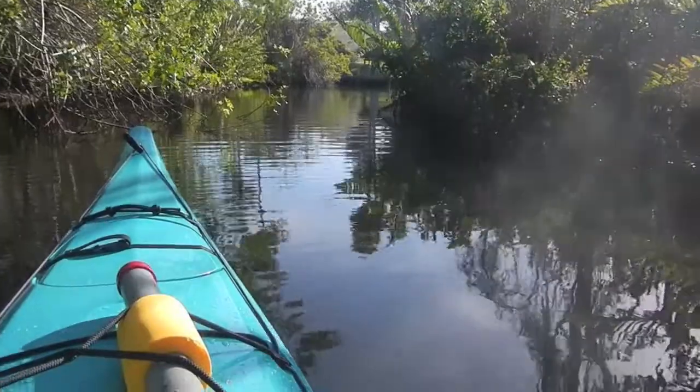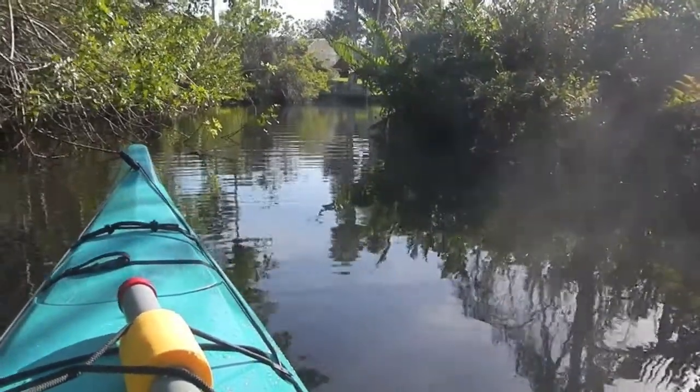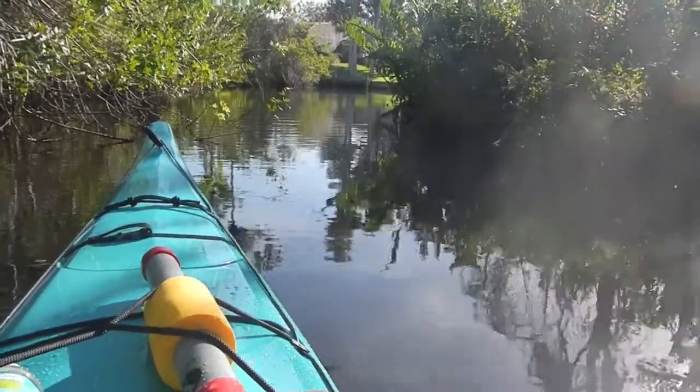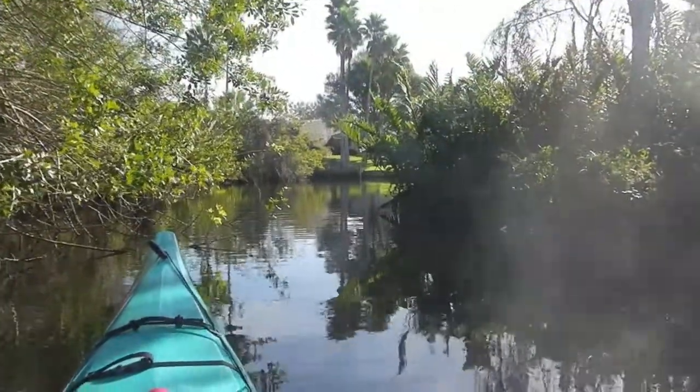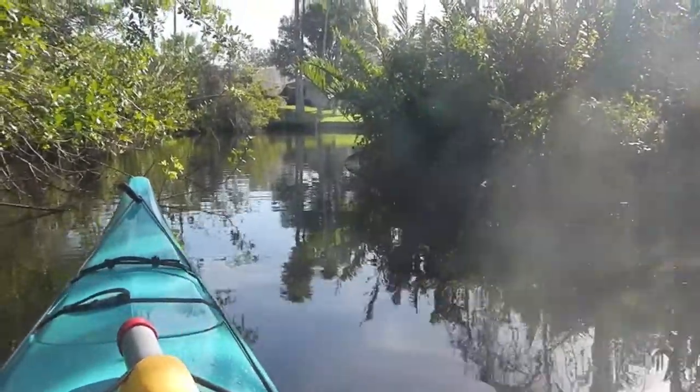A great big blue heron just took off over my head, and about a six-foot gator just slipped quietly off the bank, about a hundred feet ahead of me. I'm going to paddle on down. I see a house up in here. I don't know where this is or where it's going, but we'll just follow it for a while.